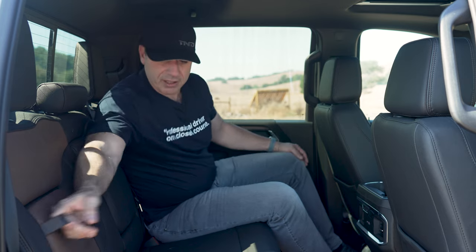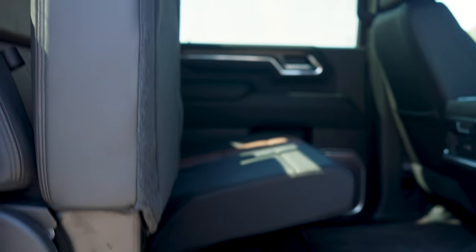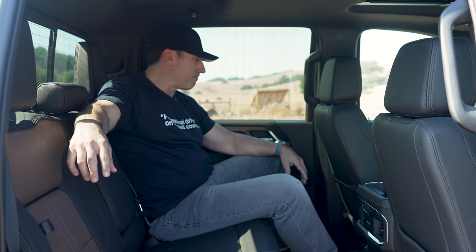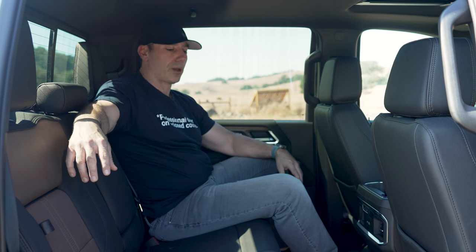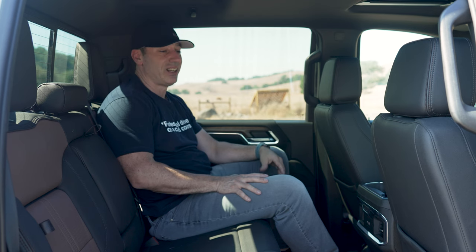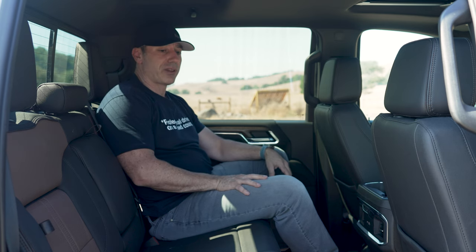Behind the seats, you have easy access to the cubbies right behind the seat, which is nice, and these seats do fold up and give you some storage underneath as well. It's really well thought out — you get hooks here for your dry cleaning. It really is designed for a family to do family things, and this backseat is probably the best backseat I've sat in in a long time.